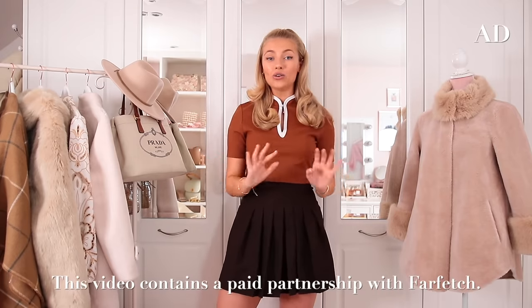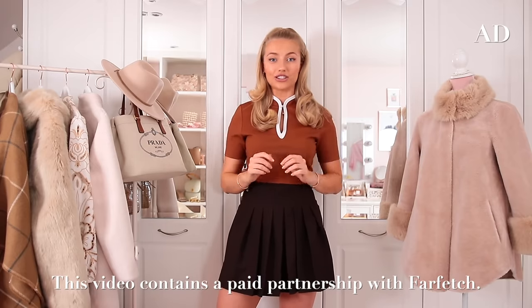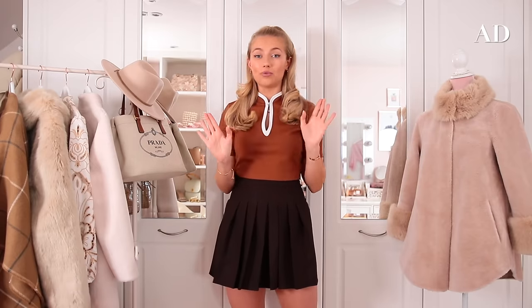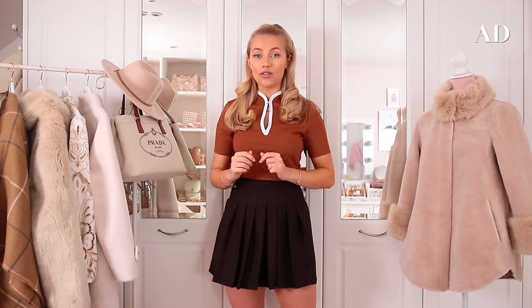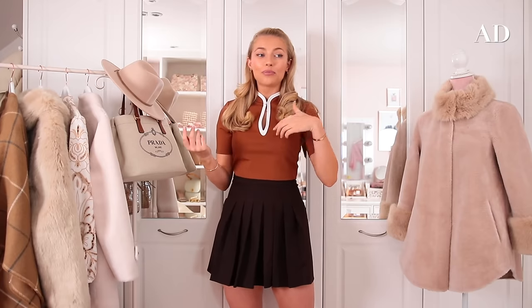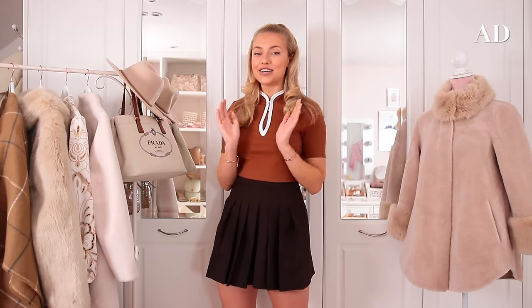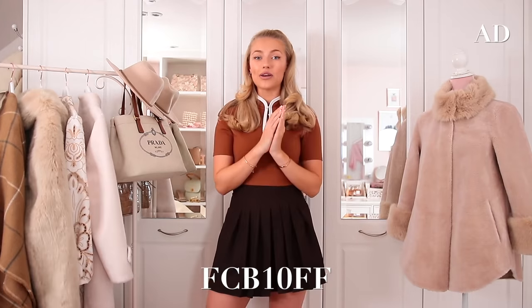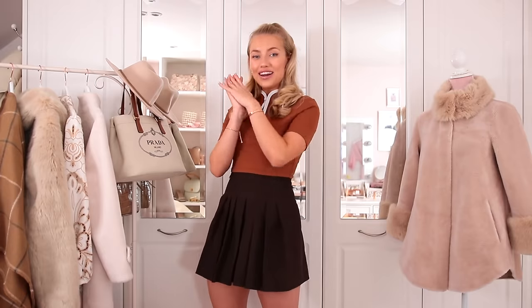As you guys know, I have had a long-term partnership with Farfetch, which is just a dream come true for me because they are just the best place for designer and luxury shopping. They have literally every single brand you could think of, something for everyone, and I really love how they support independent boutiques from all around the world. When you buy an item, it gets shipped from an independent boutique — it could come from Italy, Portugal, Australia. Most of the items in this video are from Farfetch, so I'll link everything down below. Don't forget, I'll put a discount code on the screen so you can get 10% off. They also have a Freddie Farfetch wishlist linked below so you can see even more of my top picks.